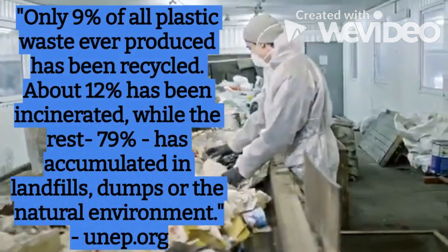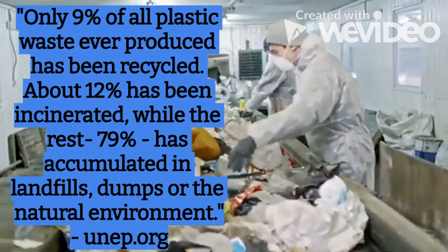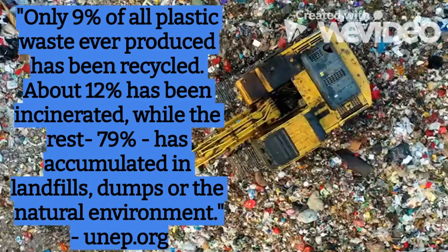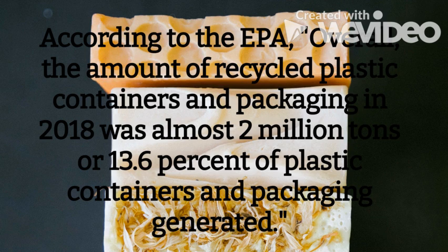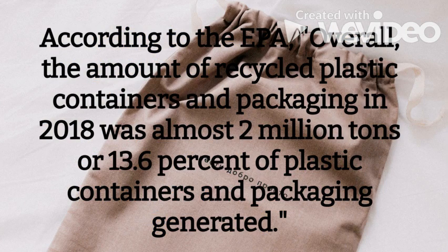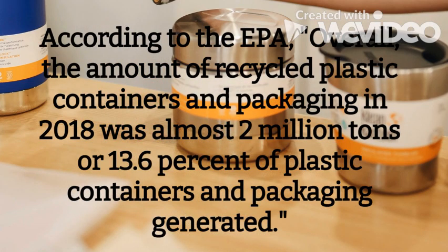Only 9% of plastic waste ever produced has been recycled. About 12% has been incinerated, while the rest — 79% — has accumulated in landfills or been dumped into the natural environment, according to unep.org. According to the EPA, the amount of recycled plastic containers and packaging in 2018 was almost 2 million tons, or 13.6% of plastic containers and packaging in general.